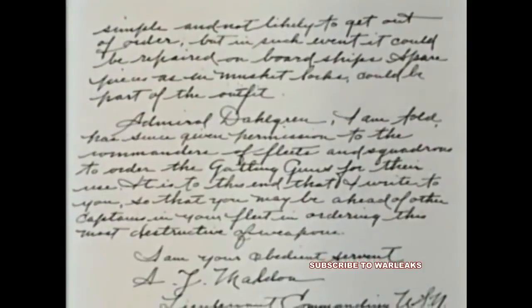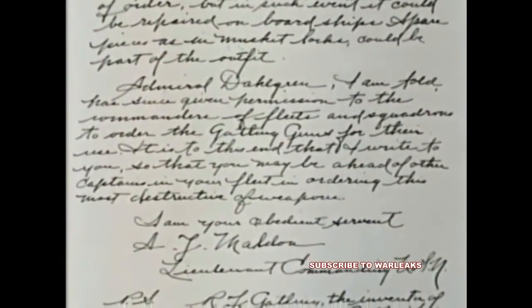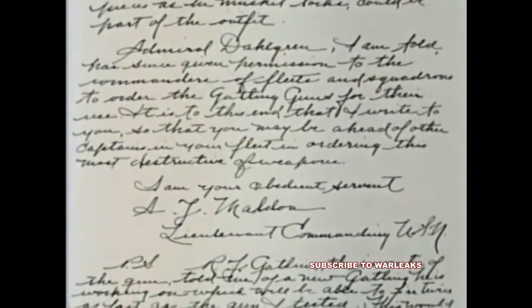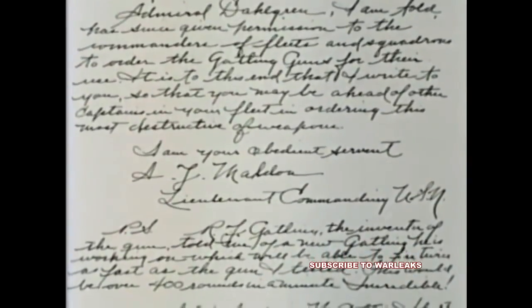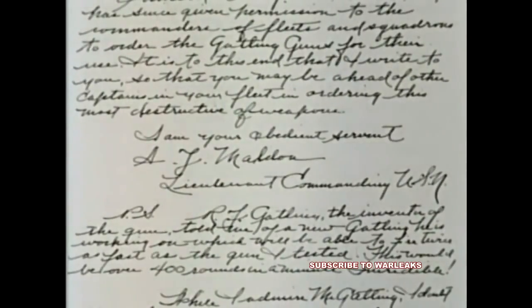Admiral Dahlgren, I am told, has since given permission to the commanders of fleets and squadrons to order Gatling guns for their use. It is to this end that I write you, so that you may be ahead of other captains in your fleet in ordering this most destructive of weapons. I am your obedient servant, A.J. Malden, Lieutenant Commanding, United States Navy.